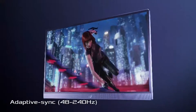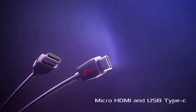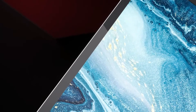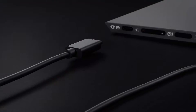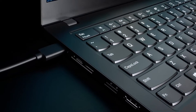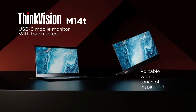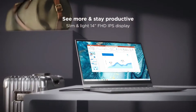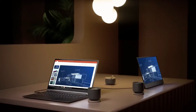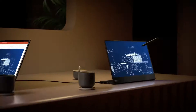Portable monitors typically range in size from 13.3 to 17 inches, offering resolutions mostly at 1920x1080. Some models go as high as 4K, while the more affordable ones may have a resolution as low as 1366x768. These monitors are lightweight, usually weighing just a couple of pounds, and many of them draw power directly from your laptop's USB ports, eliminating the need for an additional power brick in your bag.